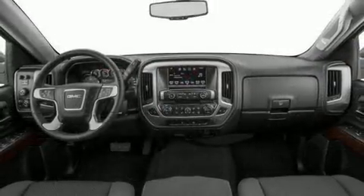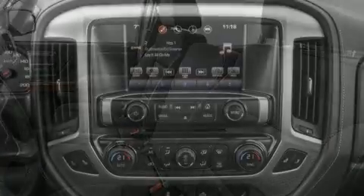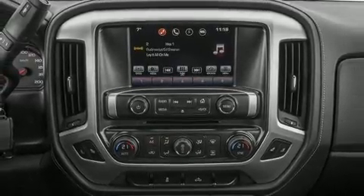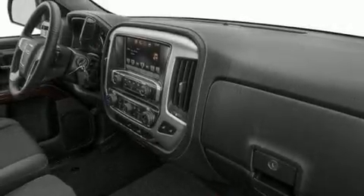Top features include air conditioning, one-touch window functionality, variably intermittent wipers, a trip computer, a rear step bumper, remote keyless entry, and a split folding rear seat. With high-intensity discharge headlights illuminating your path, you'll always appreciate maximum visibility.